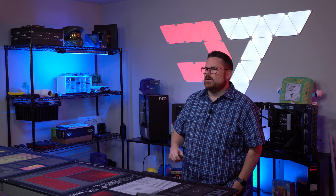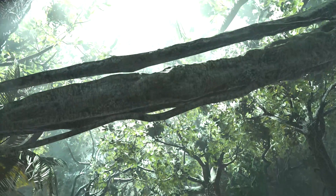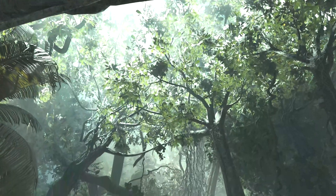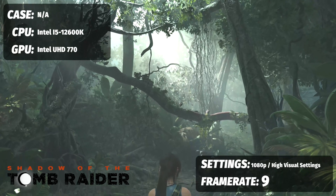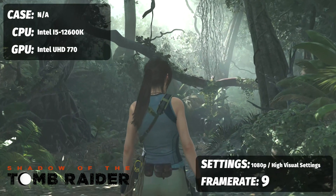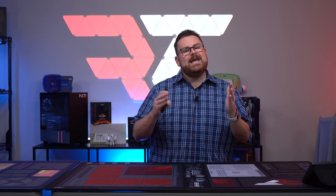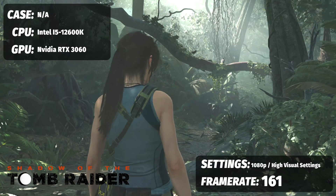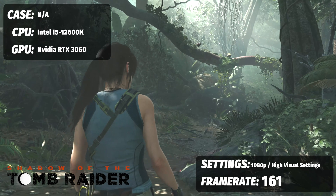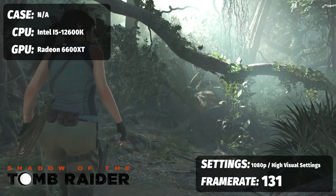So first game up was Shadow of the Tomb Raider, which we set at 1080p at the highest preset. For the 12600K on the three averages, we got — well, wait for it — nine. Yes, you heard me correctly. It was an average of nine frames per second for the three different runs. I'm surprised it even ran. Now let's compare that against the RTX 3060 and the AMD 6600 XT, which are two of the latest low-end GPUs. For the 3060 we got 161 frames per second, and on the AMD 6600 XT we got 131 frames per second.